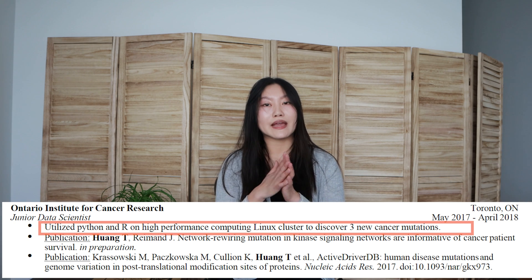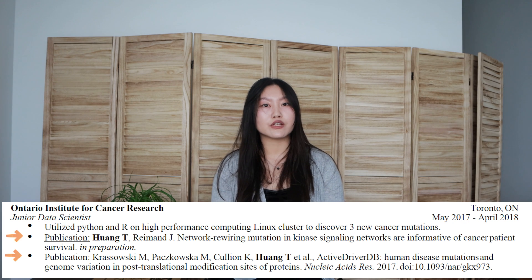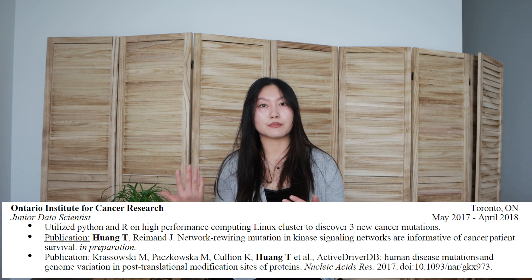In this version of the resume I simplified things to just get a brief overview of what I did, which was discovering three new cancer mutations using Python and R. I also put in two publications — one still in preparation and one that was published. If you're still in early stage and trying to get your first internship, stay tuned for my other video where I'll go through the resume that got me my Goldman Sachs and Amazon internship offers, where this experience was featured a lot more.